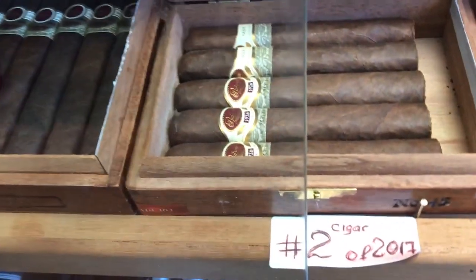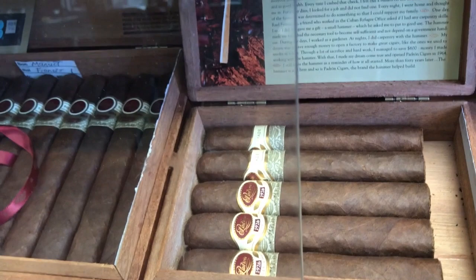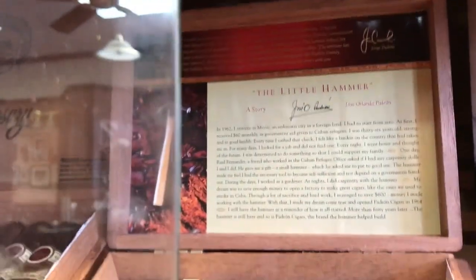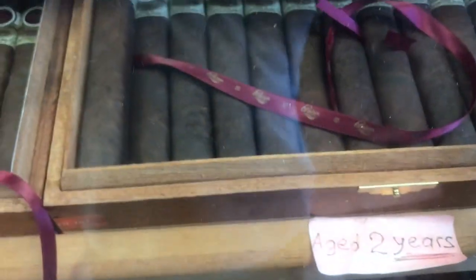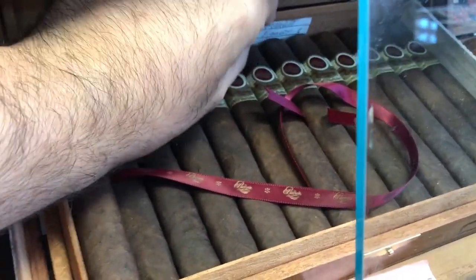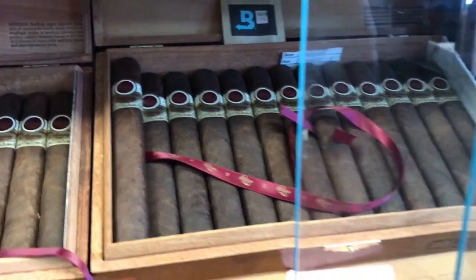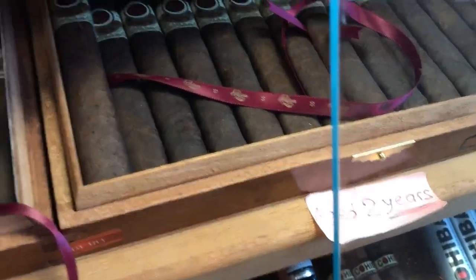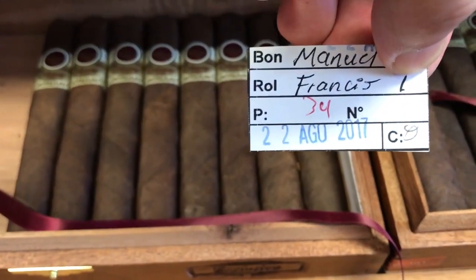Then I have number two cigar of 2017 — it's a Padron 2000, Padron 1926. I only have five left from my 20 of them. Pay attention — age of two years. It's a Padron 1964 Imperial. I have the date when I purchased it — it's August 2nd, 2017. Two years.